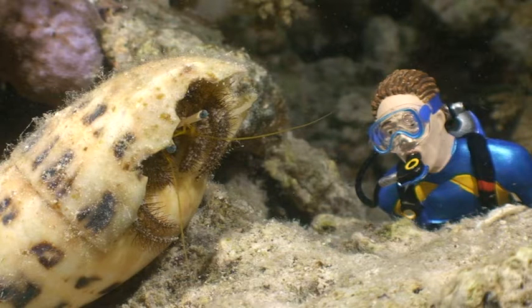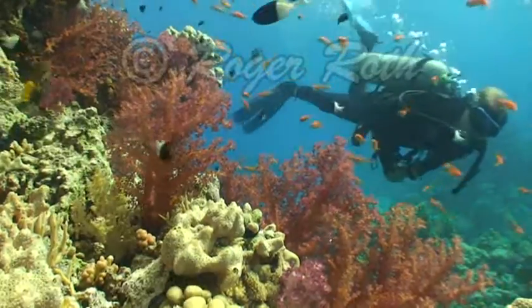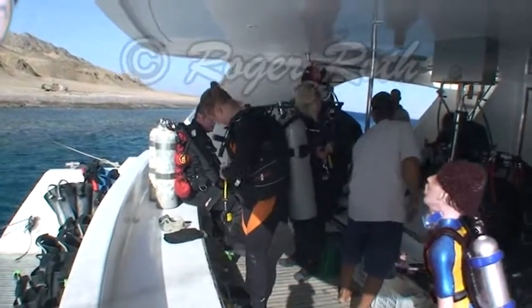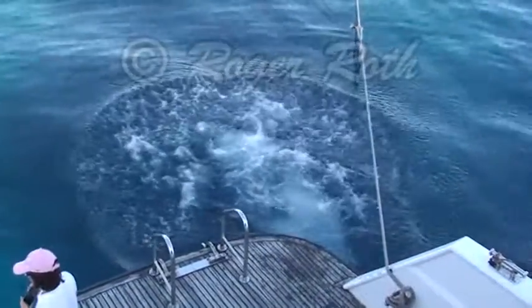Hi, I'm Kevin and I'm scuba diving with my grandfather, underwater filmmaker Roger Roth. Grandfather and I have special regulators and masks that allow us to talk to each other while underwater. Everyone's gearing up for our first dive. Grandfather is going in first to film me coming in.